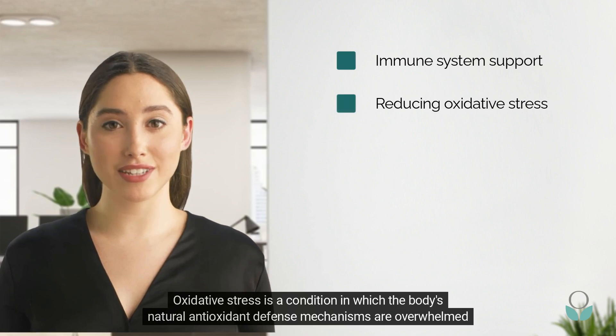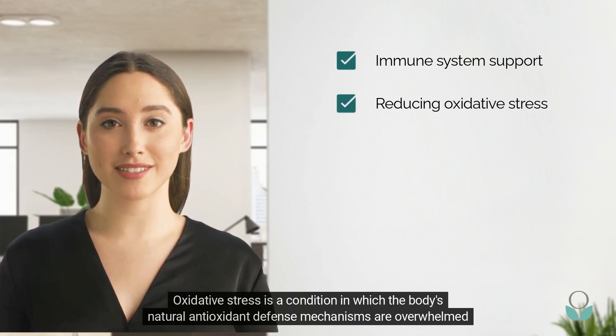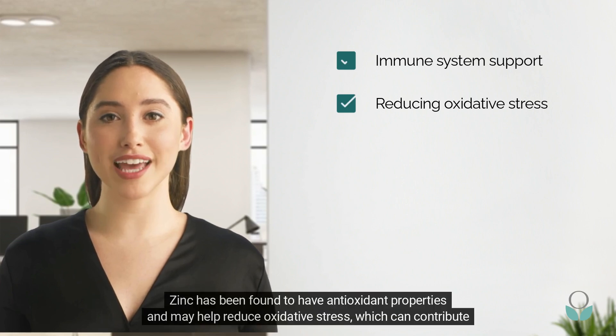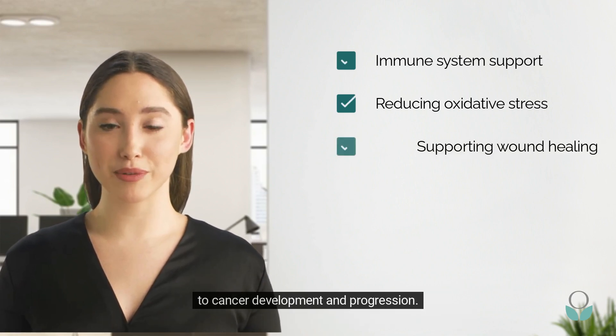Oxidative stress is a condition in which the body's natural antioxidant defense mechanisms are overwhelmed by an excess of reactive oxygen species, leading to cellular damage. Zinc has been found to have antioxidant properties and may help reduce oxidative stress, which can contribute to cancer development and progression.